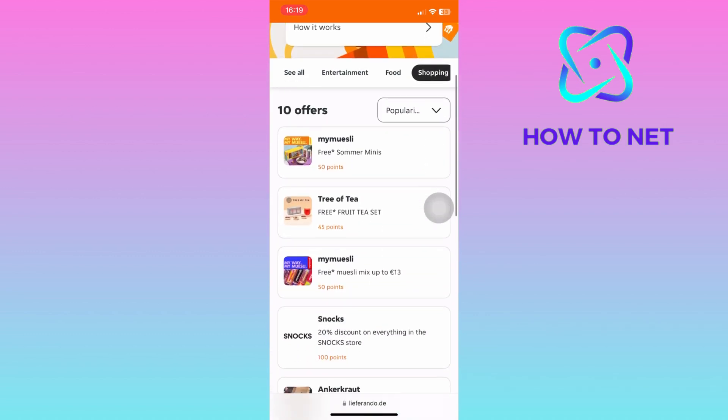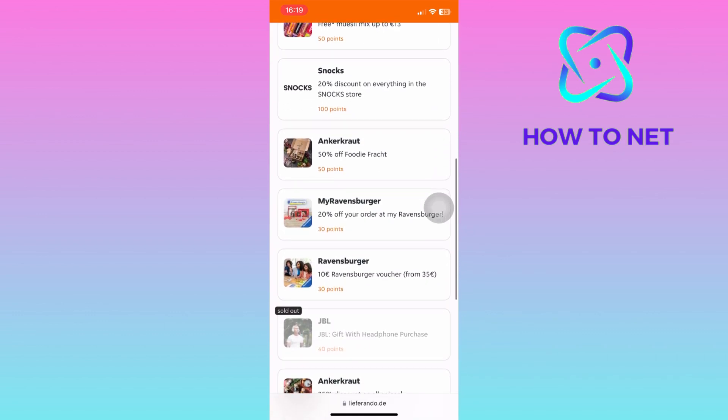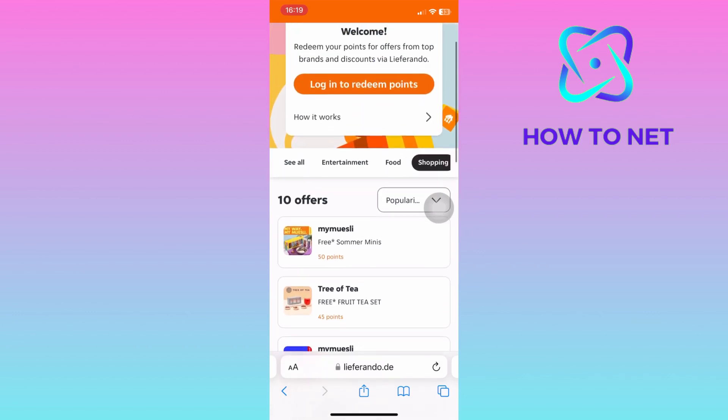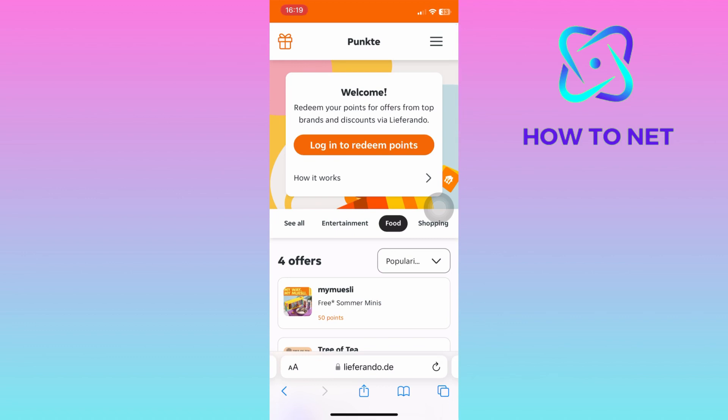That's how easy it is to get your Leaferrando promo code every month in 2024. If you have any questions, just let me know in the comment section down below. Please don't forget to leave a like, share, and subscribe for more video tutorials like this one.